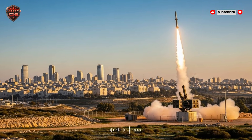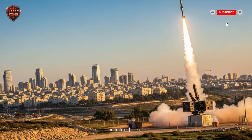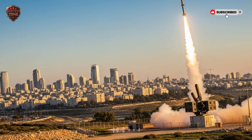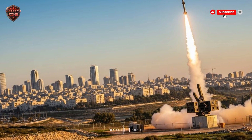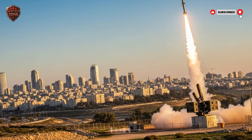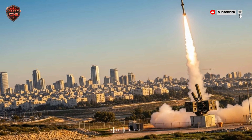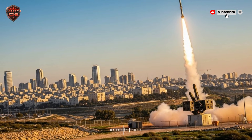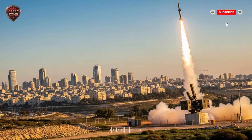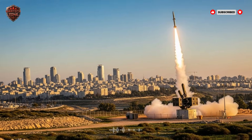Imagine a soccer team. You have defenders close to the goal, midfielders in the middle, and strikers way up the field trying to stop the play before it even gets close. Israel's missile defense works the same way — it's a team effort across the entire field. But what makes this system so smart is how these layers communicate. They don't work alone. They are connected by a digital brain. Radars, satellites,